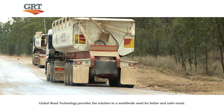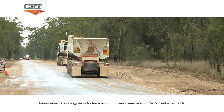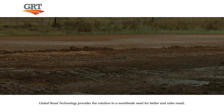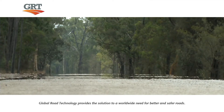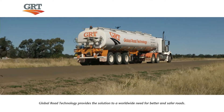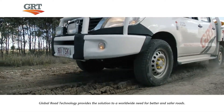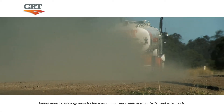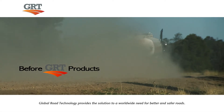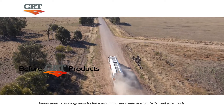Global Road Technology roads are more robust, resilient and flexible than conventional roads, and are just as strong in wet, dry, hot and cold conditions. They accommodate movement, moisture and temperature that would crack other surfaces, whilst providing all-weather access to road networks. Its ability to provide equal strength and flexibility in both soaked and dry conditions makes it stand-alone among its competitors.